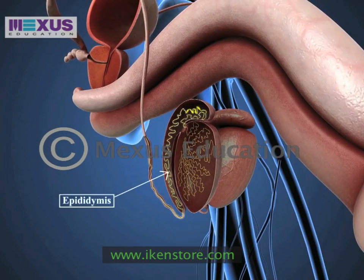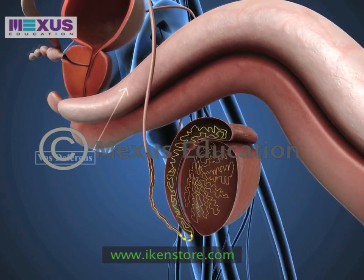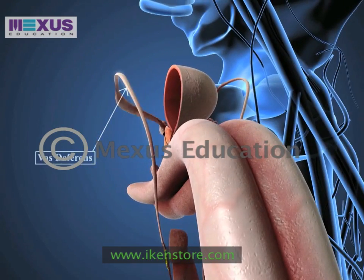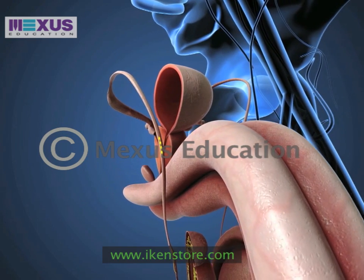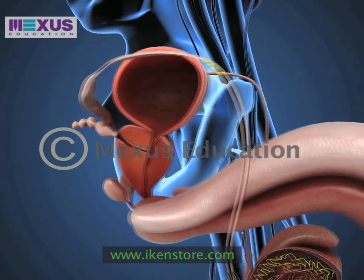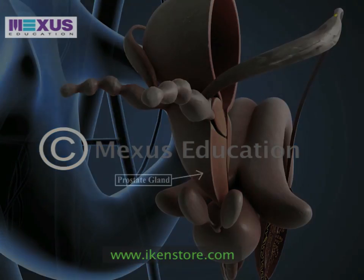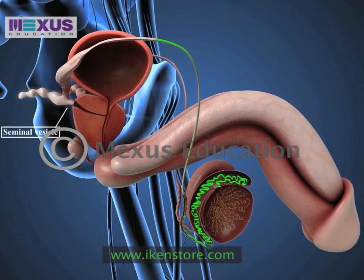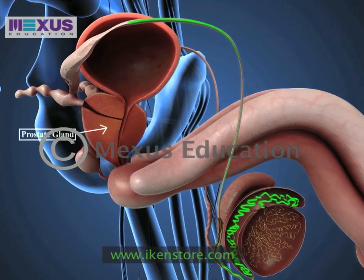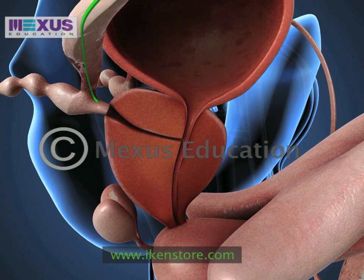The epididymis is a system of convoluted tubes that connects each testes to the vas deferens. It is responsible for emptying the sperm into the vas deferens. The vas deferens is connected to the seminal vesicle and the prostate gland. The seminal vesicle and the prostate gland release secretions that mix with the sperm in order to form semen.